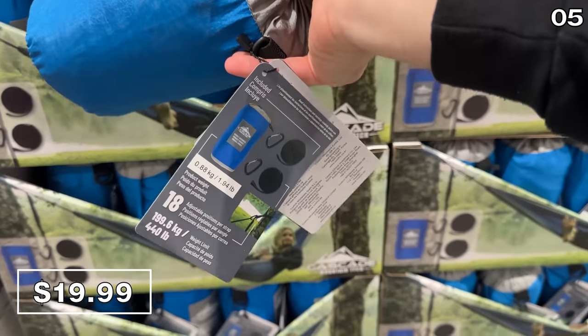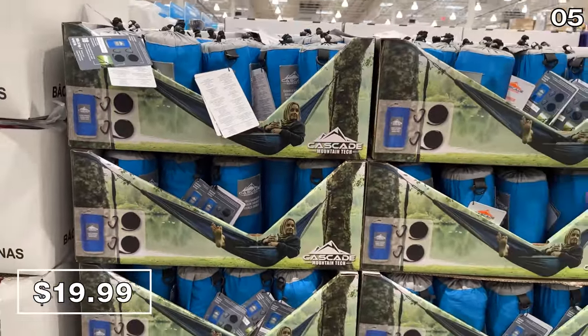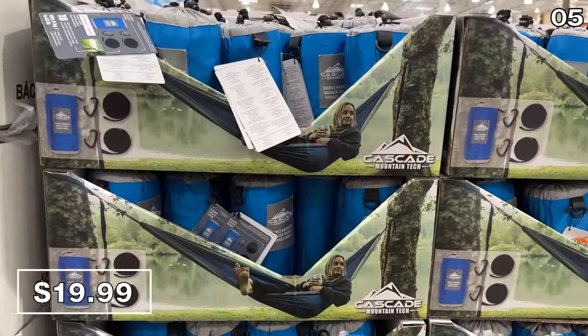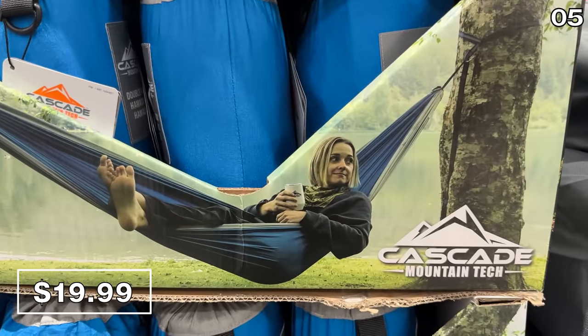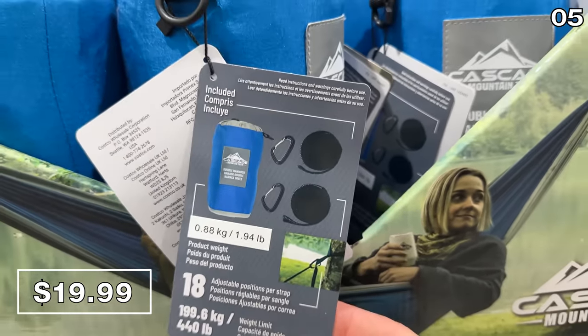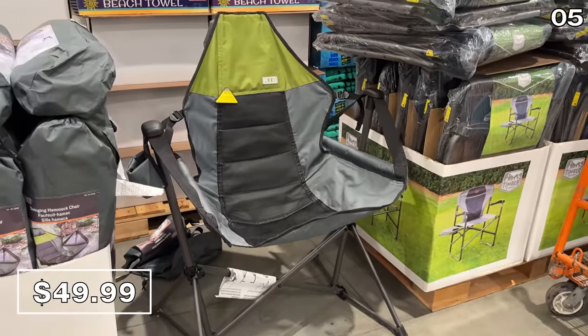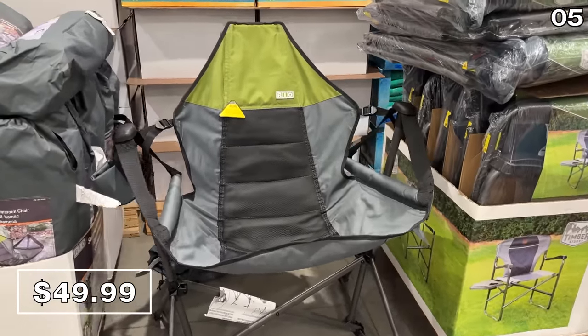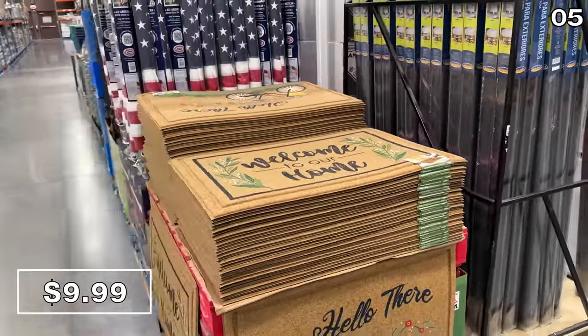I can't get over how compact this double travel hammock is in its little carrying bag at $20. It has a 440-pound weight capacity and adjustable straps. As an alternative, this swinging hammock chair — which is also collapsible — has a beverage holder, a lovely little carrying bag, and it's $50.